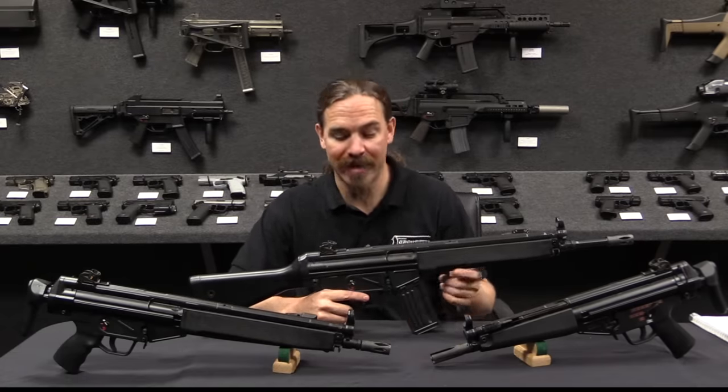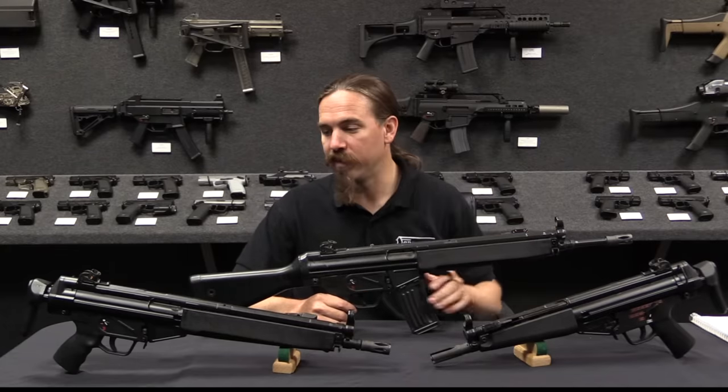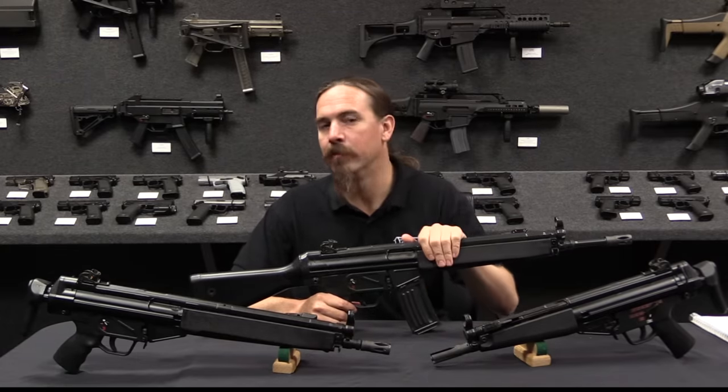I'd like to give a big thanks to HK for giving me access to grab all of these different versions to show you, and hopefully you enjoyed the video. Thanks for watching.